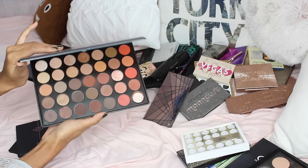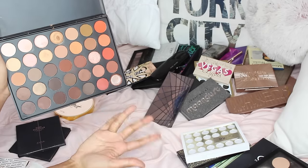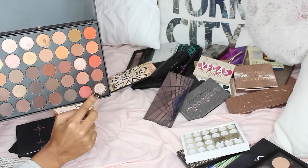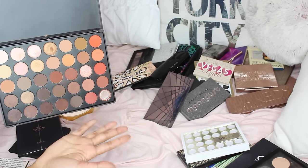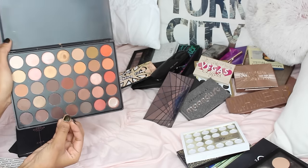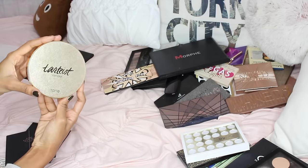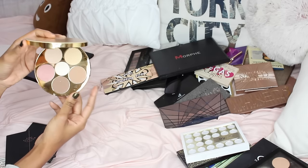This other one is the 35O, which was extremely hard to get when it first came out. This one shattered on me, but overall it's a great 'everyone needs to have' kind of palette — if it's still on sale, go get it.